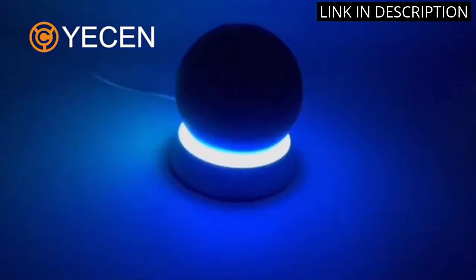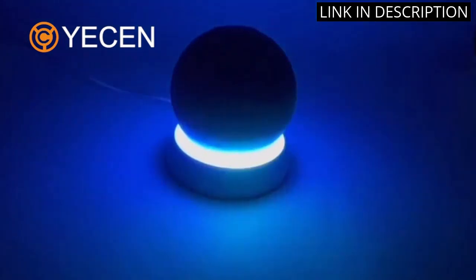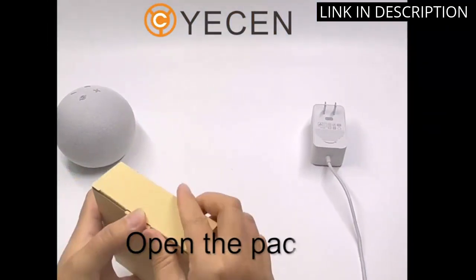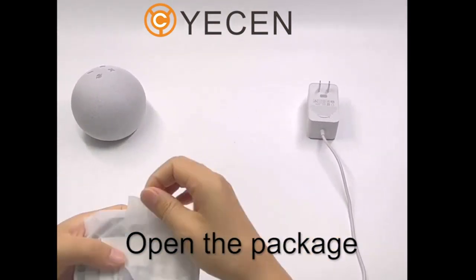The stand is easy to assemble and the Echo Dot fits perfectly snug. It's also great for saving space on any desktop or table. I highly recommend this accessory to anyone who owns an Echo Dot and wants to elevate its appearance while keeping their workstation organized.